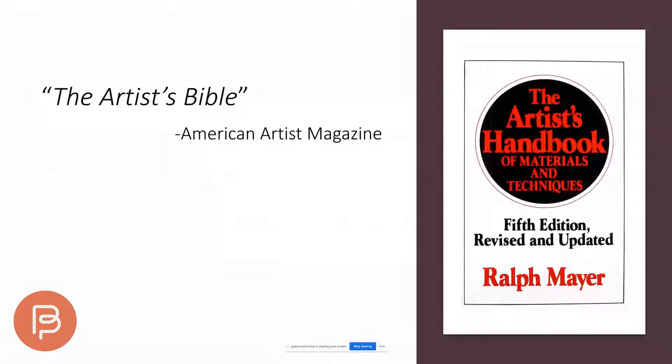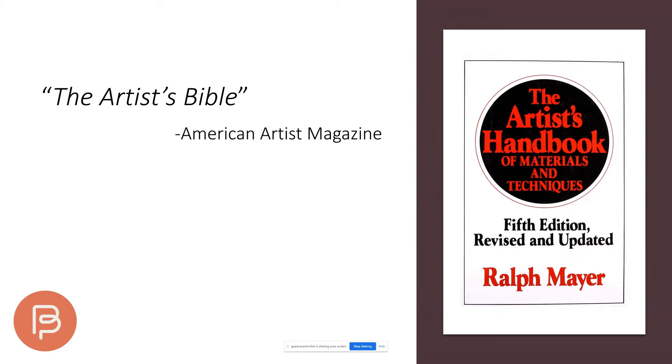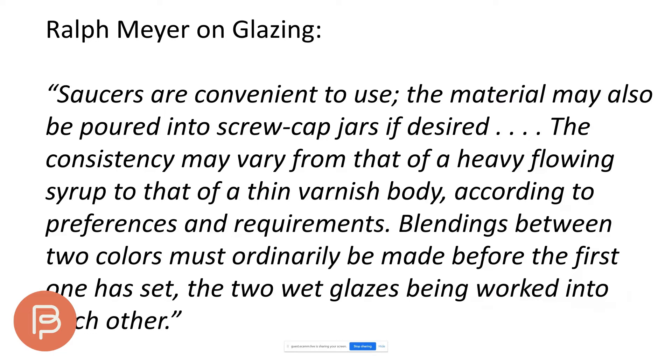I actually think this is a very shared misconception. The American Artist magazine called the artist's handbook the 'artist's Bible' years ago. Look at this quote on glazing from Ralph Mayer: 'Saucers are convenient to use. The consistency may vary from that of a heavy flowing syrup to that of a thin varnish body, according to preferences and requirements.' He's telling me a glaze should be put on very liquid — I really disagree with that from studying traditional materials.